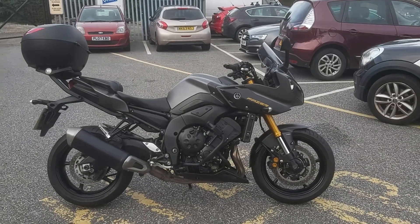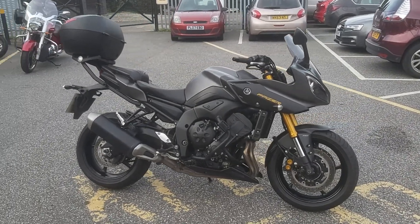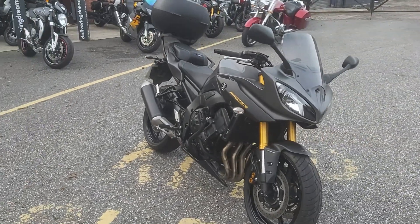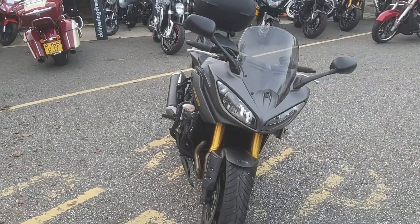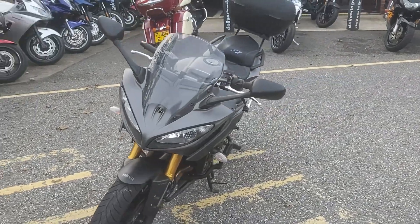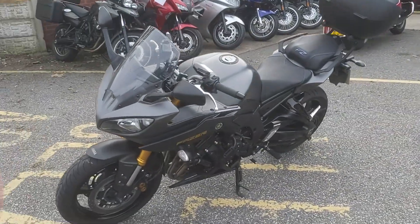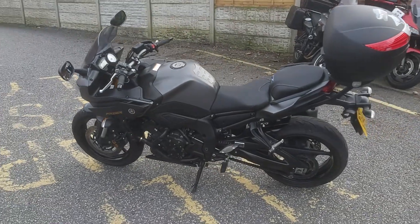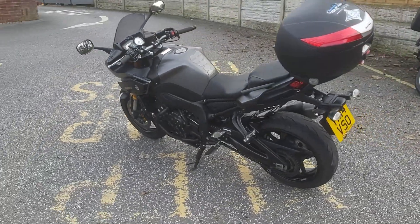Hi guys, it's Nigel here at MCO Bikes. We've just taken in this rather nice Yamaha Fazer 8 — it's a 2014 registered, four previous owners, and it's only covered 12,098 miles. It's fitted with Oxford heated grips and it's got an aftermarket seat.